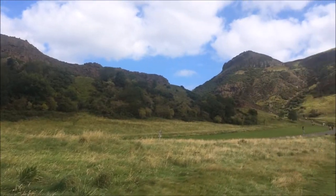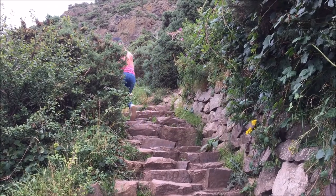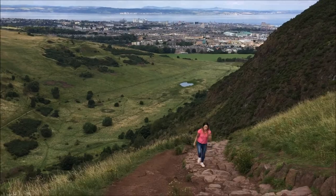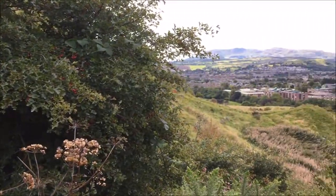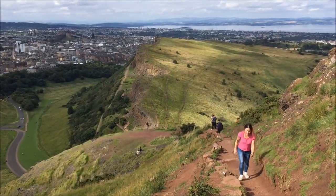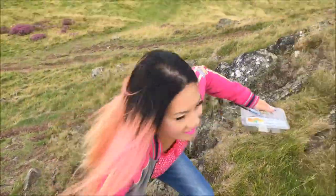Now, I do not recommend doing this in jeans like I did. So here's a little bit of me trekking up there and getting to the top. Yes!